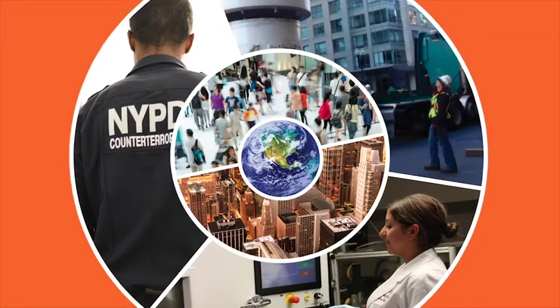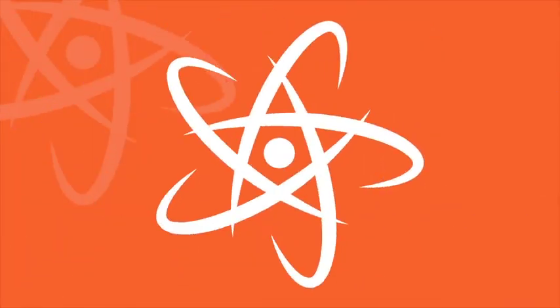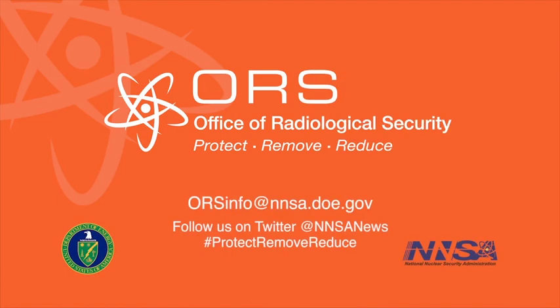To find out more about how you can do your part to secure your business, your community, and your country, contact the Office of Radiological Security or visit our website.